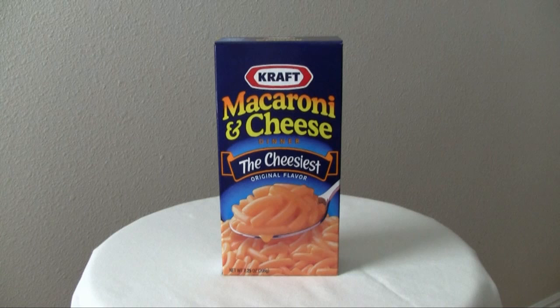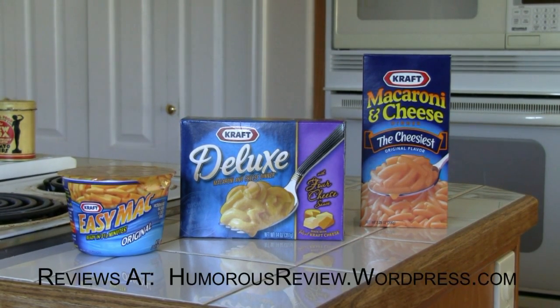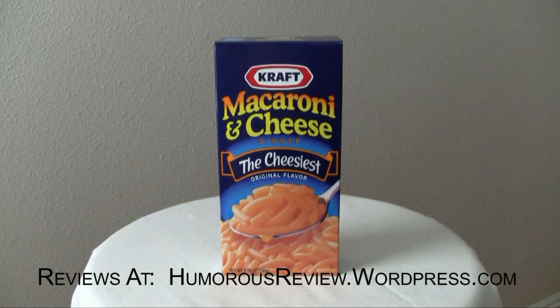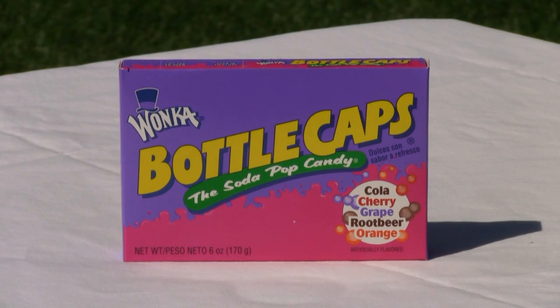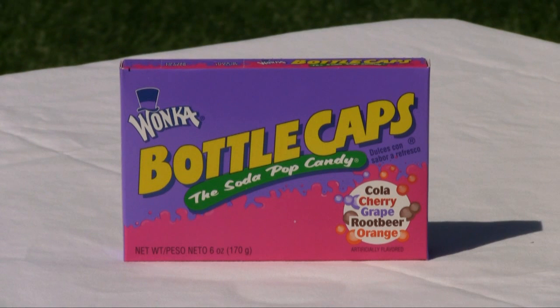So when in doubt, go with the tried and true. Which kind of mac and cheese do you like best? How would you rate them? Please share your comments. Do you have something you'd like us to review? Leave your request in the comments. Tomorrow I'll be reviewing the candy bottle caps from Wonka. If you want us to create new reviews, then please rate, comment, or subscribe on YouTube. Thank you.